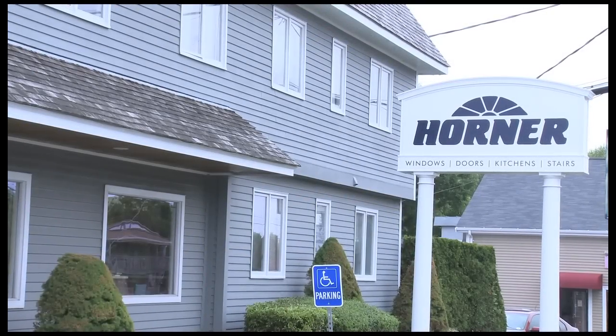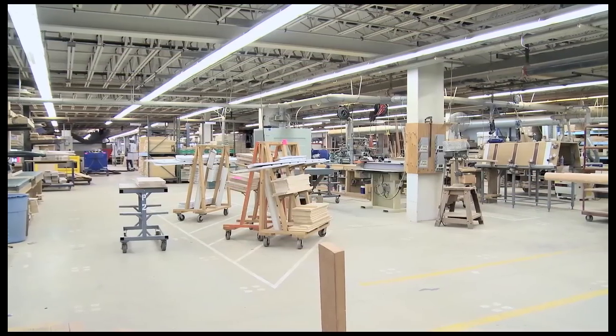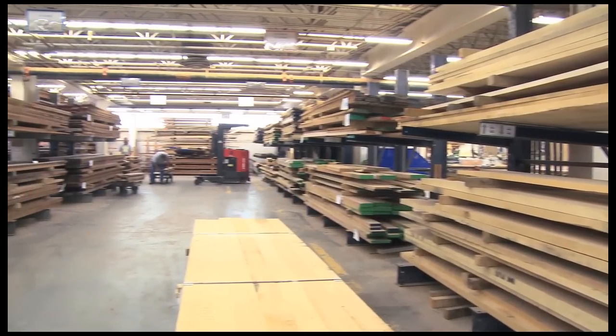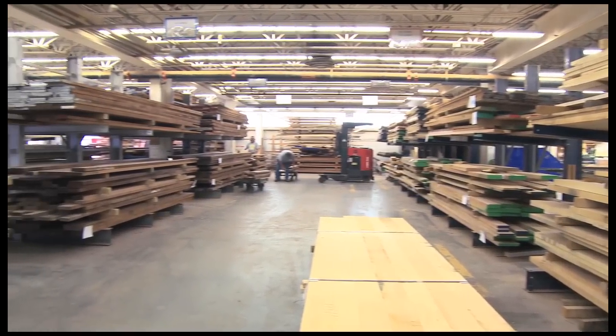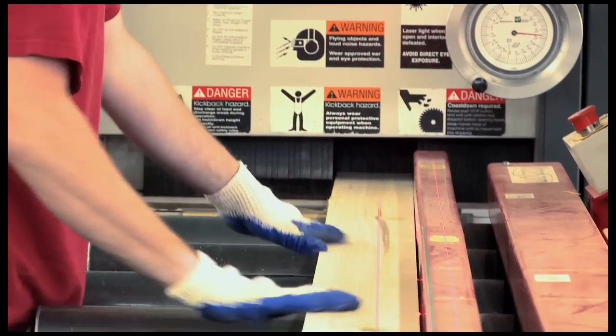Welcome to our production facility in Somerset, Massachusetts. We begin in our architectural products manufacturing area, which occupies nearly 55,000 square feet, and it all starts here in our rough mill where the lumber arrives and is processed through our state-of-the-art machinery.